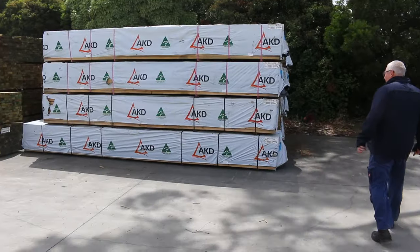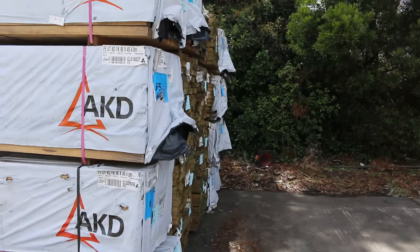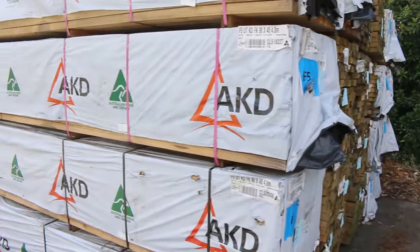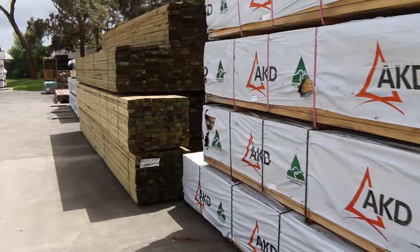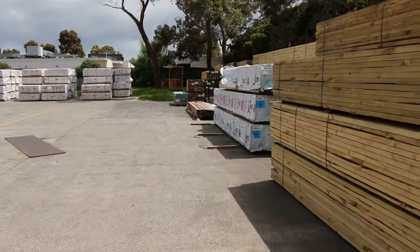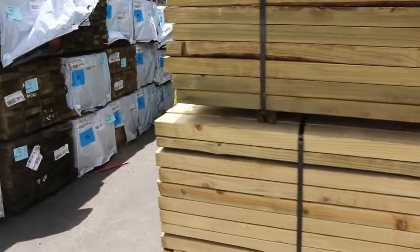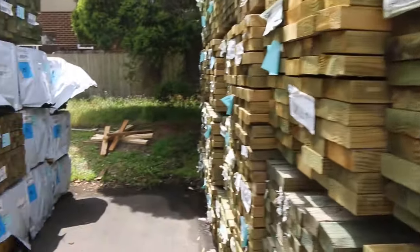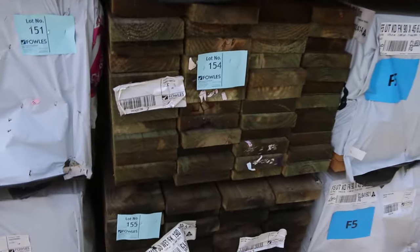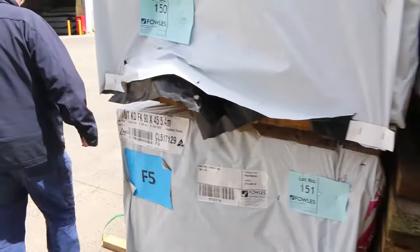A bit of F5 pine — 90x45 4.8s and 5.4s in behind there. Some long-length treated pine 90x45 as well. Lots of stock there. Making our way down — quite a lot of stock ahead of us. Some long-length treated pine, I think 190x45, a fair bit of 90x45, and some long-length F5 90x45 6.0s and 5.4s — some nice stock in that row.